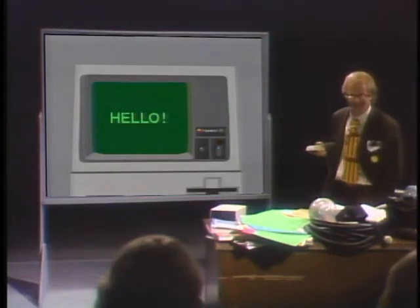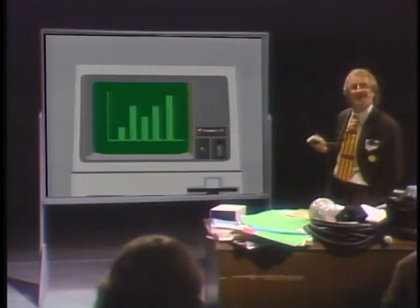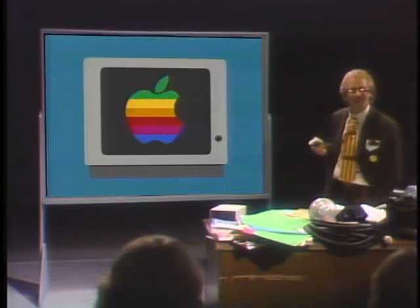That is not a television — that is the video display monitor. It lets you see what your computer is doing, it lets you see the output. Monitors can be monochrome, easy on the eyes, or full colour. Wonderful, wonderful.